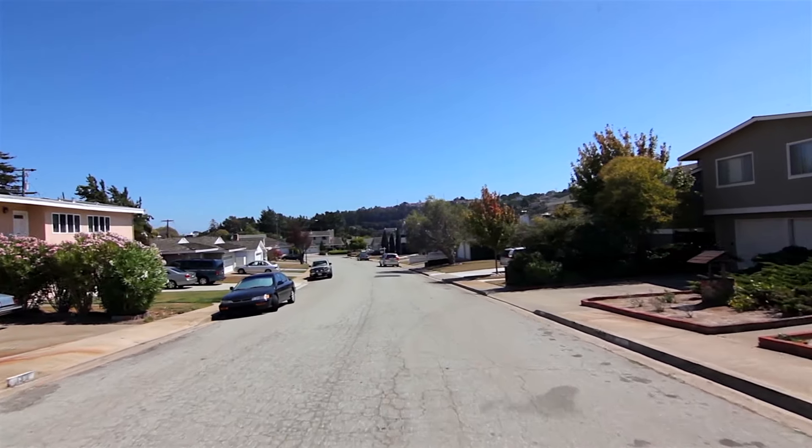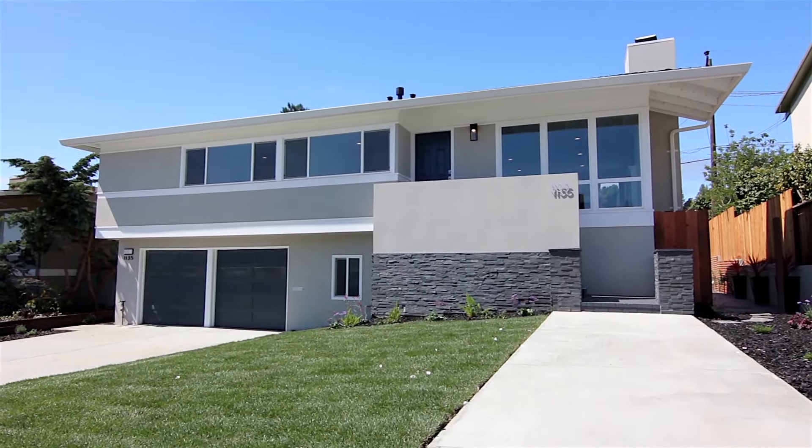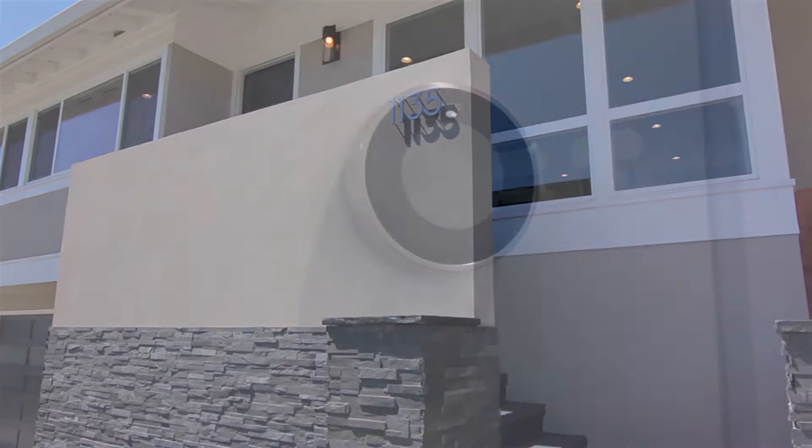Welcome to Millbrae, California. Residing in Meadows, one of the city's most tranquil neighborhoods, 1135 Fernwood is a completely restored, four-bedroom, three-and-a-half bath that has been renovated with all the modern amenities.